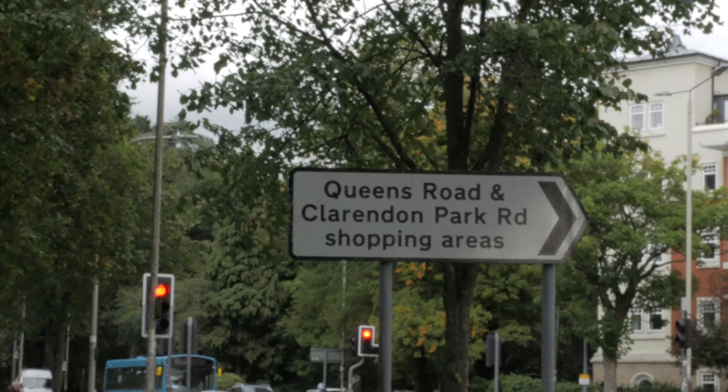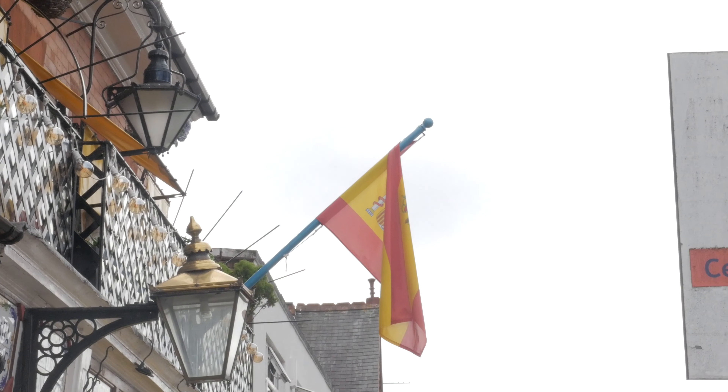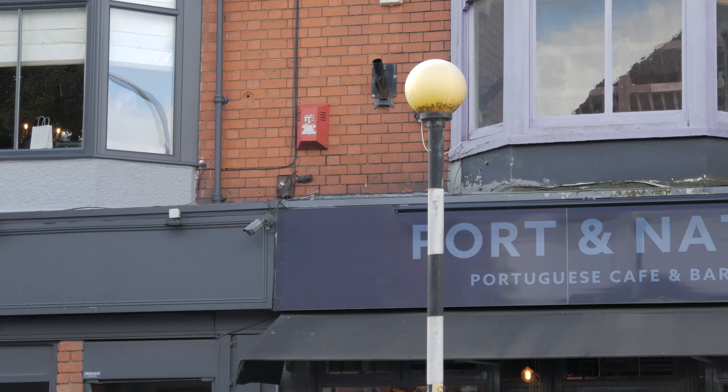We're beginning just outside the centre on Queen's Road. With a smattering of tapas bars, it's got a slightly Mediterranean atmosphere. Port and Nata is what we're here for though, trying their take on the classic English breakfast.